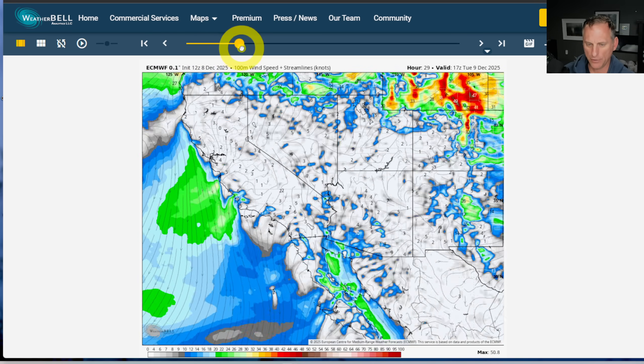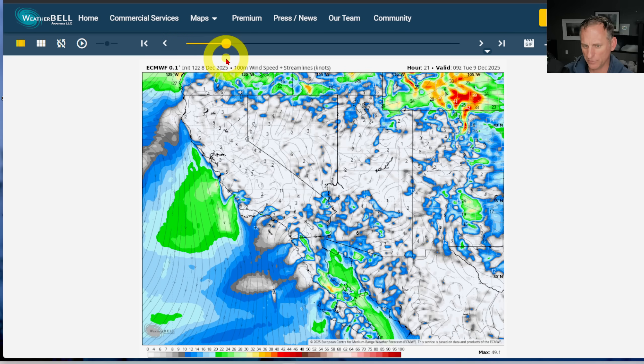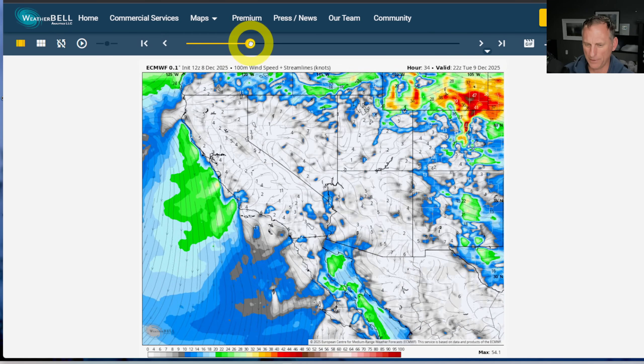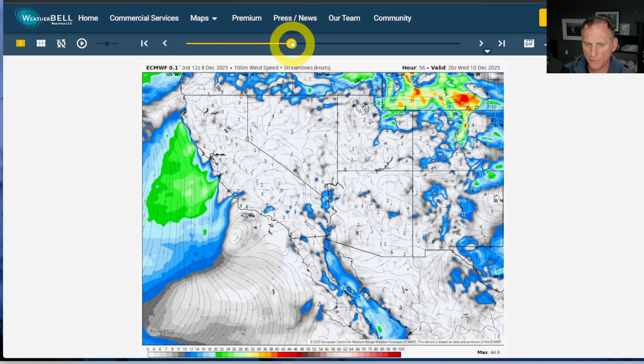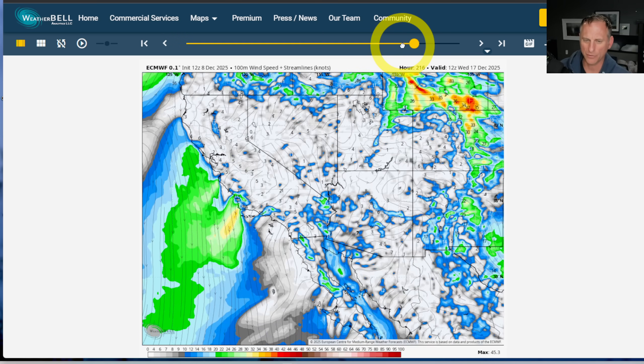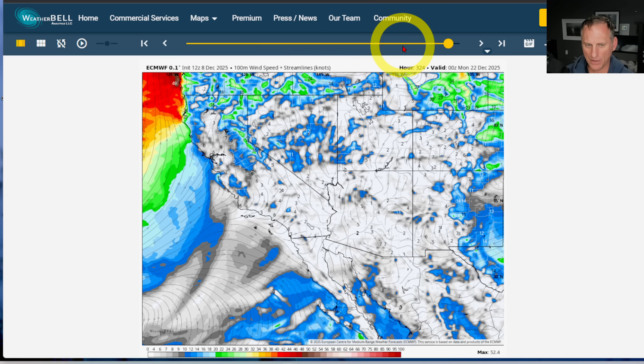If we scroll through the 100-meter wind speed, you can see we've got some offshore flow ongoing. It's not particularly strong across the peninsula and the transverse range — just some gusty winds out there, nothing too extreme, and there shouldn't be any damage from this round. Scrolling through the next 200 hours or so, still not that much is going to stir things up in the valley areas.